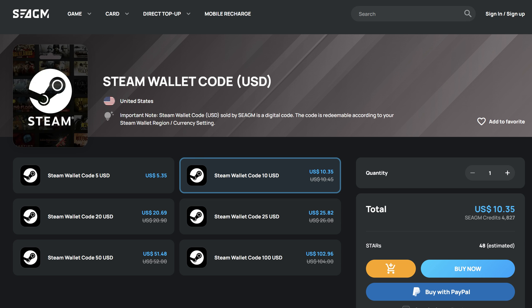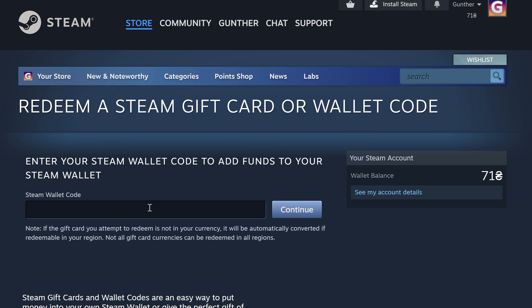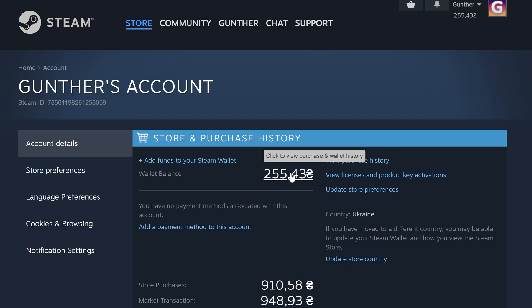Use G2A, CGM, Aniba, or Gameavo — I will leave all the needed links in the description. I will add $5 to my account using a USD card. I don't use any VPN, and as you can see it's converted to Hryvnia.